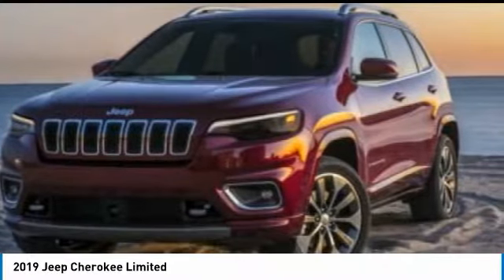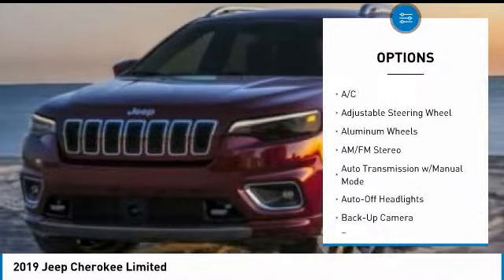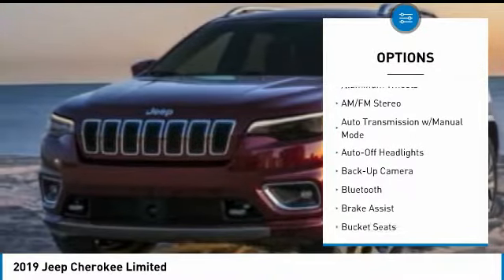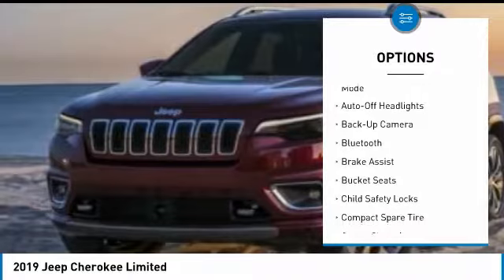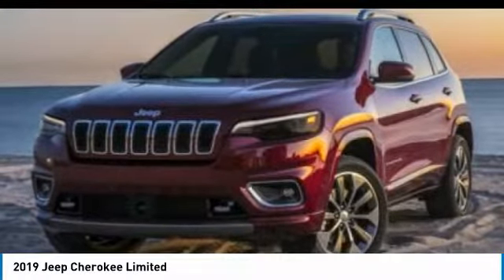Here are some of this vehicle's great options: power liftgate, four-wheel drive, keyless entry, backup camera, power passenger seat, leather-wrapped steering wheel, Bluetooth, driver lumbar, driver airbag, adjustable steering wheel.